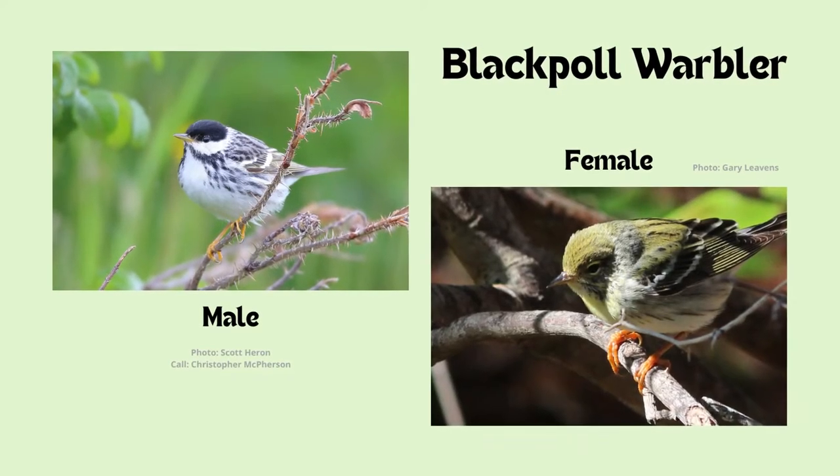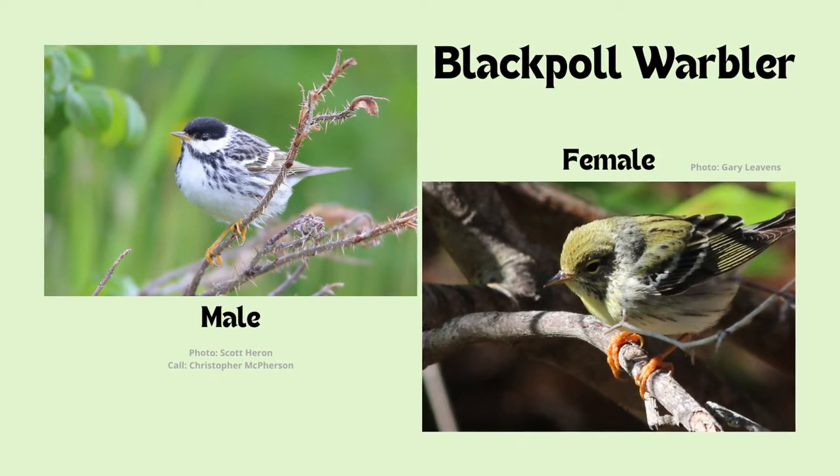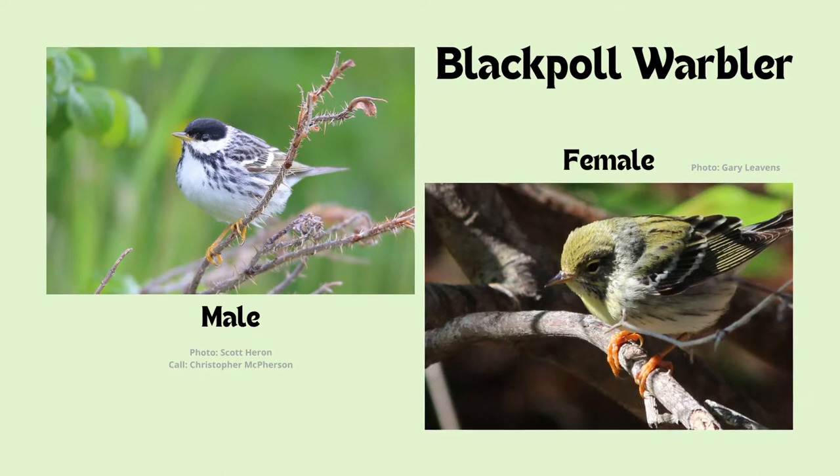Blackpoll warblers have black and white streaking on the underparts and a distinctive black cap and white cheek. They also have yellow and orange legs. Blackpoll warblers have one of the longest migration routes of Ontario birds, especially for such a small bird.